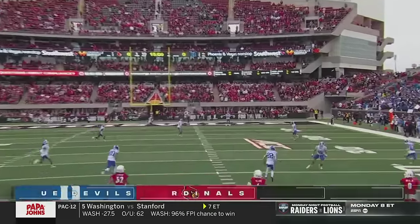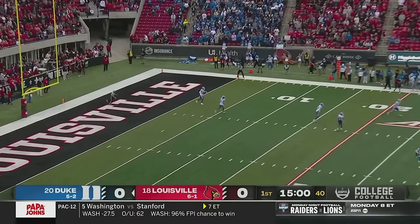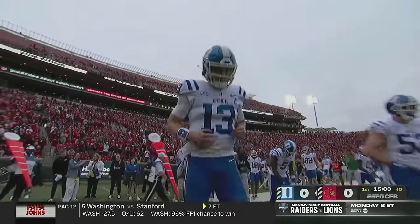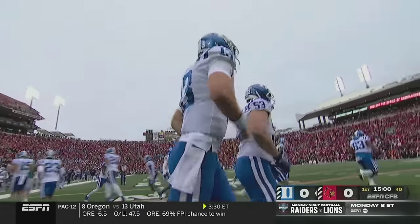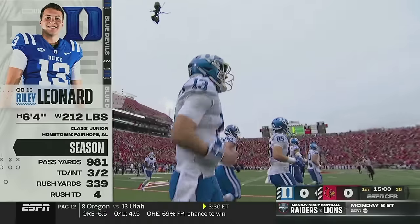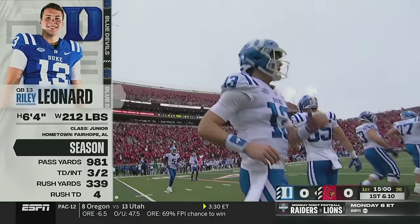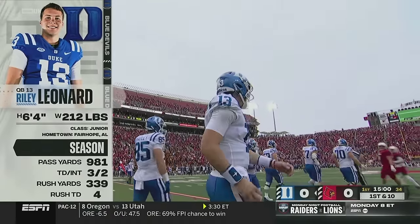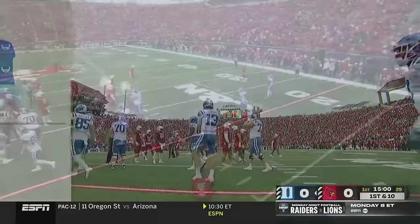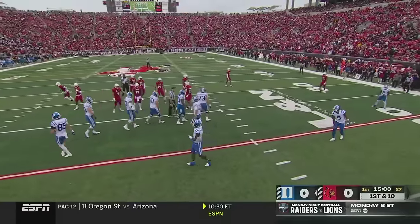We're underway with very little breeze as the game begins. There'll be a touchback. Here comes Riley Leonard, their second-year starter — just three touchdown passes, unusual for a man of his talents, with more rushing TDs than touchdown passes.